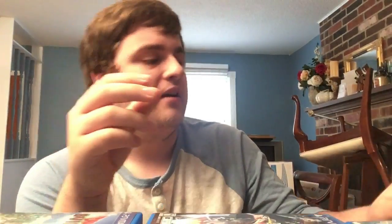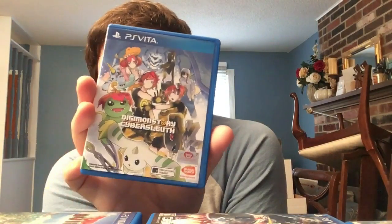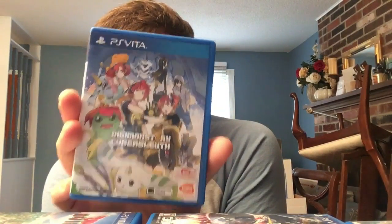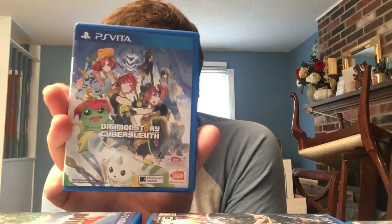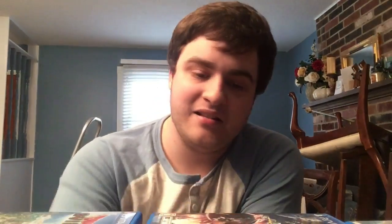One of my favorites: Digimon Story: Cyber Sleuth. I'm a huge Digimon fan and this is a fantastic game - amazing art, great RPG. English Asian copy only, but hey, it's the game nonetheless. It's Digimon - you gotta love Digimon.